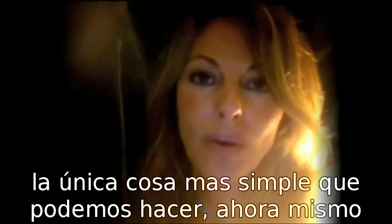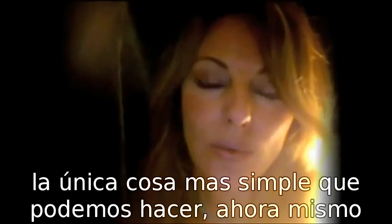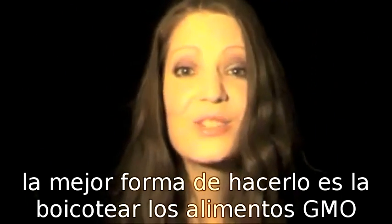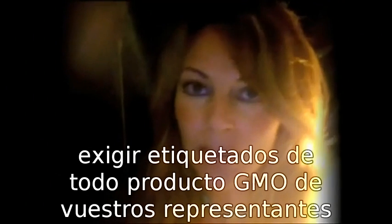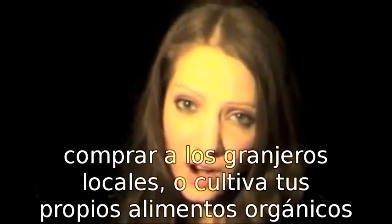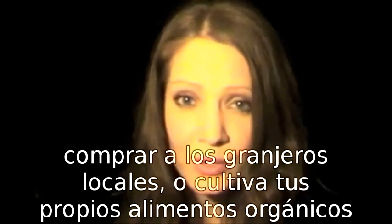The single most important thing we can do right now is to boycott all GMO foods. Demand labeling of all GMO products from your representatives. Buy from local farmers or grow your own organic food. Just say no to GMOs.